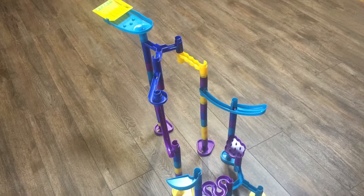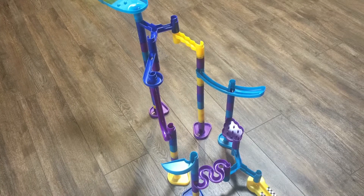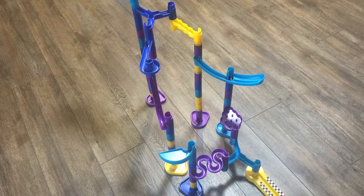With all the components included in the MarbleWorks Grand Prix set, your kids will have endless hours of construction fun.